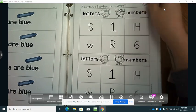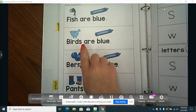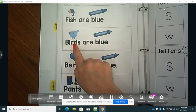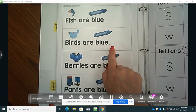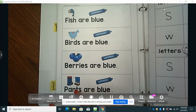Now we're going to look at our sentences on the next page and practice reading these sentences. You should be practicing these each day. Fish are blue, and it ends in a period. Birds are blue, and it ends in a period. Berries are blue, we have a period. Pants are blue, and that one ends in a period.